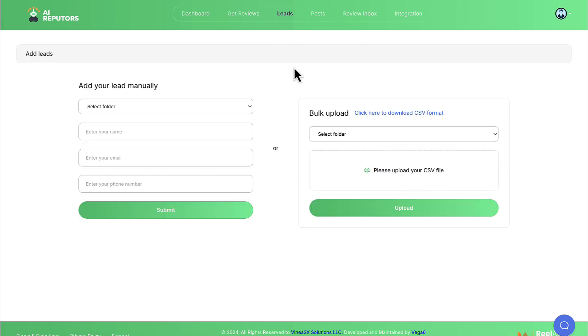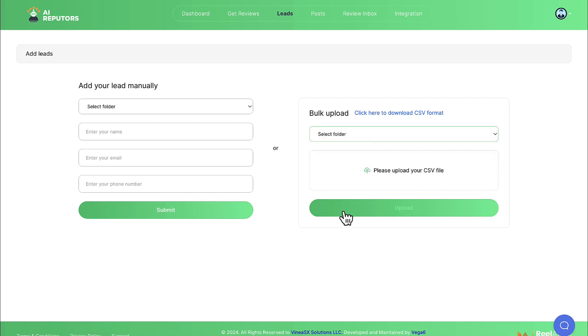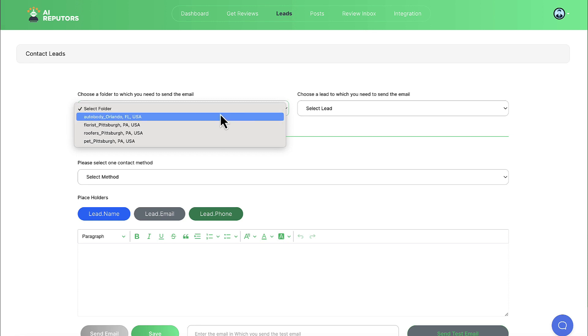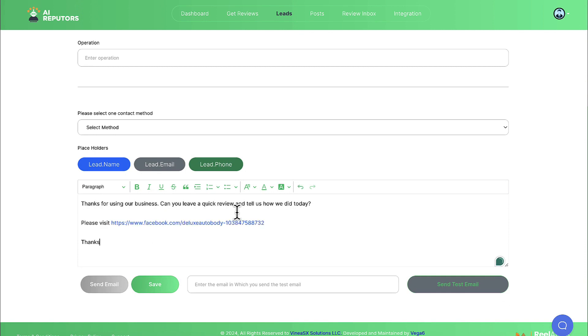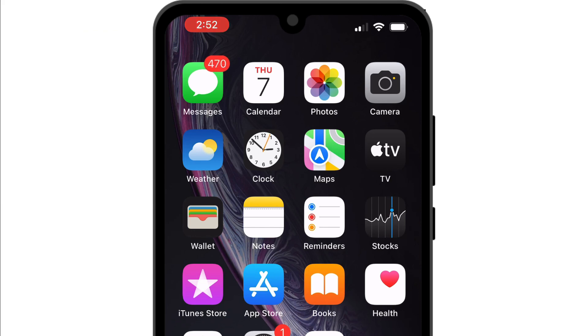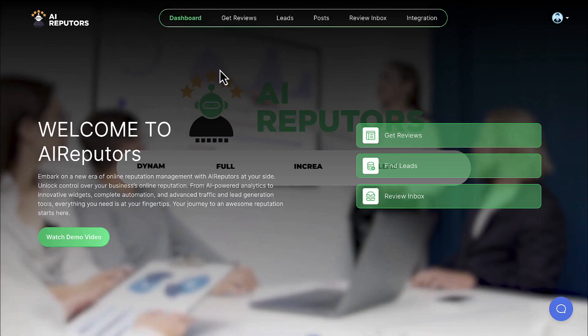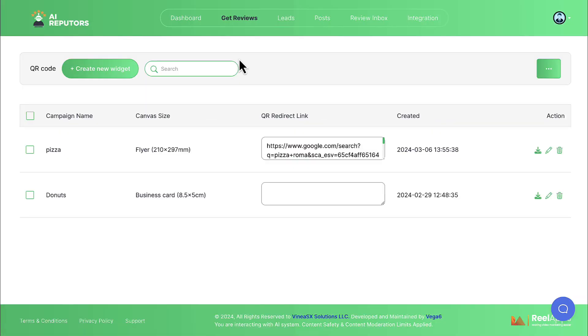Go to Add Leads and add any single customer lead or a bulk list of emails you've captured, then upload them to the folder of your choice. Go to Contact Leads, choose the folder you want to broadcast to, write your email or have AI write it asking them to leave a review on your Google Business Profile, Facebook, Better Business Bureau, or other profile, and hit send. AI Reputers will email all those leads or send a text message, resulting in a gigantic boost in reputation that could skyrocket any profile to the top of search.